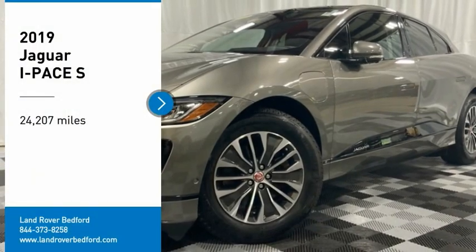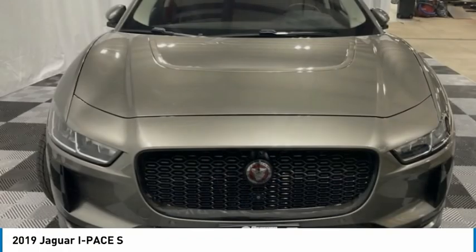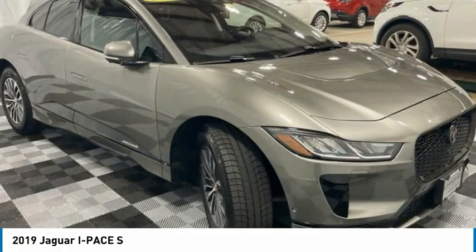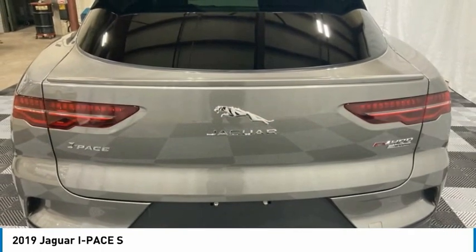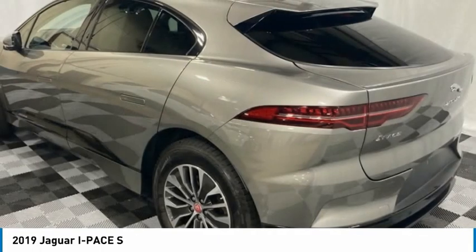Come test drive the 2019 I-PACE. The Jaguar I-PACE isn't just an electric vehicle — it's also a high-end luxury all-wheel drive compact SUV. Plenty of features, a stylish interior, and an exterior that allows it to stand out from the crowd, which makes the I-PACE a must-see.